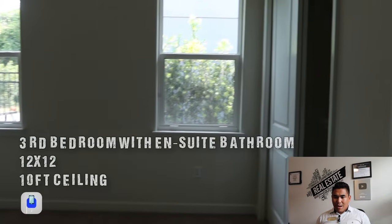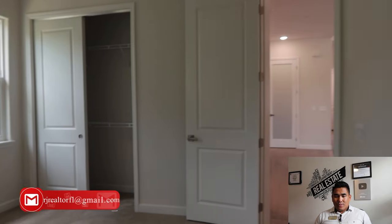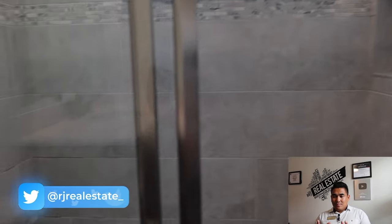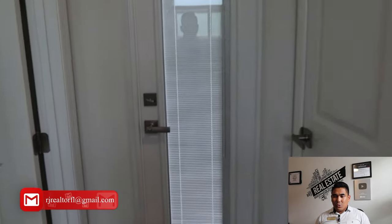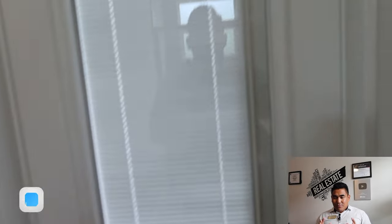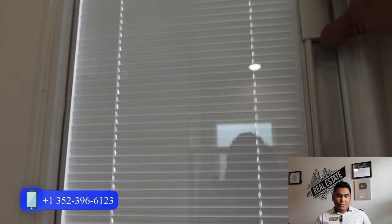Now we are heading to the third bedroom with an ensuite. This bedroom is estimated at 12 by 12 with a 10-foot ceiling. The ensuite bathroom features a sliding door to the shower area, tiles throughout, a niche for shampoo and soap, and storage for towels. There are blinds you can open and close facing the patio and pool area, and a door that gives you direct access to the patio.